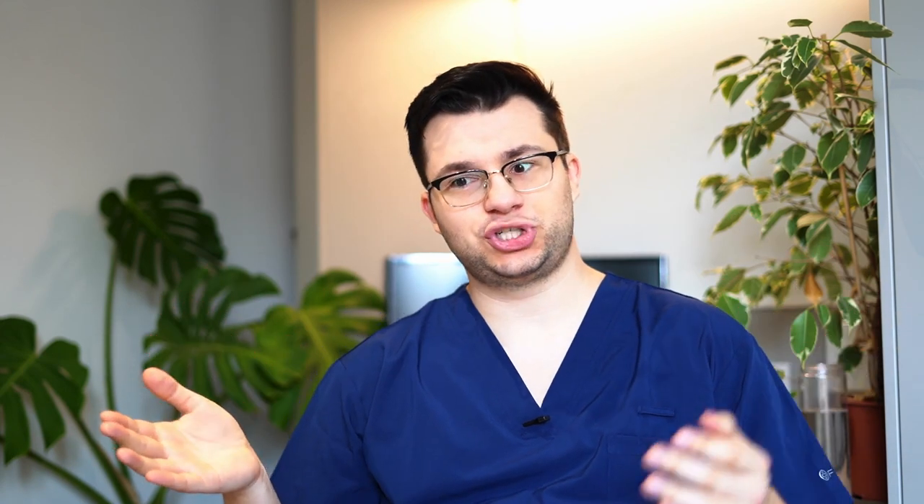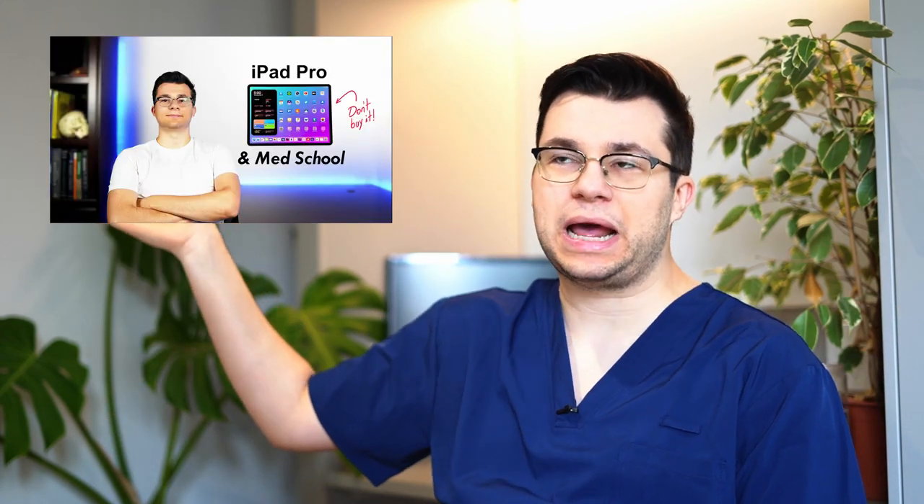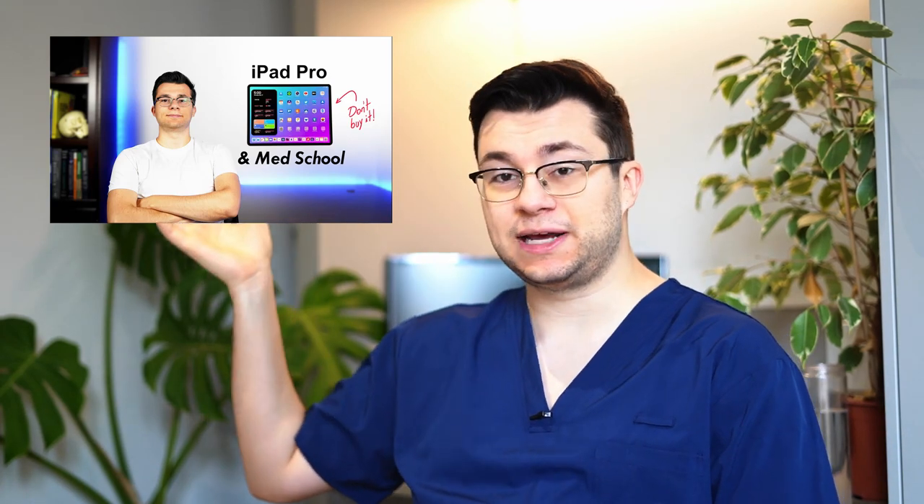I know what you're gonna say — Ovi, you just did a video a few months ago about how you should never buy a tablet. Well, I never said never, but you know what, you shouldn't buy a tablet — it's useless in med school. That was for your pre-clinical years. So now you might ask, well Ovi, what changed?